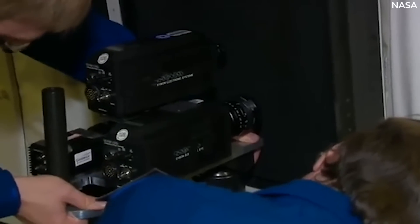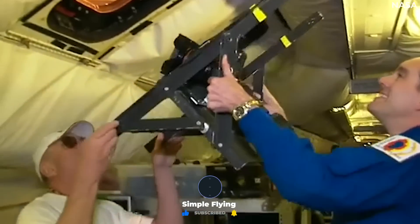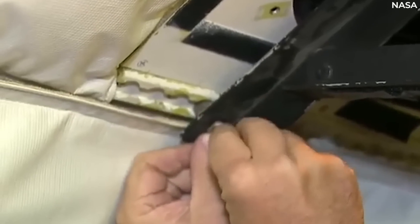The DC-8 is now approaching 54 years old, and despite being meticulously maintained by NASA, she is reaching the end of her unconventional life. As such, the administration has lined up a replacement for the jet.